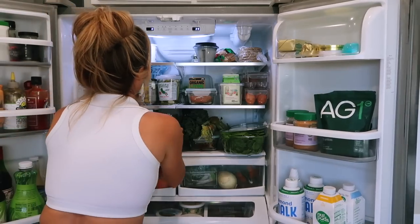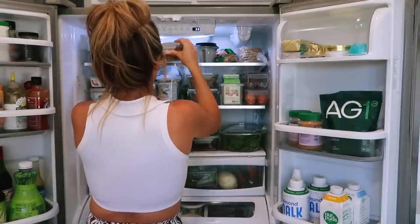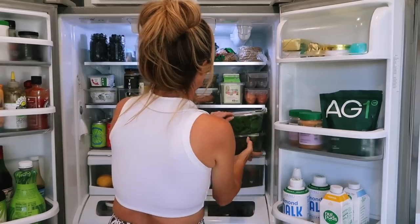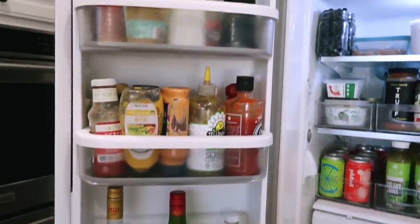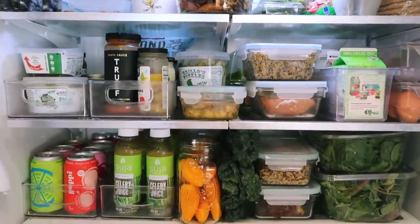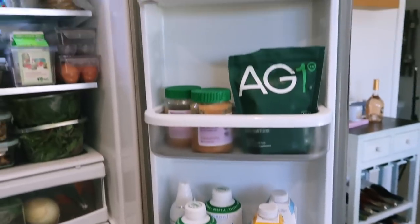I also try to clean out my fridge once a week — not necessarily a deep dive clean, but just wiping things down so it stays fresh and organized, because this is where my food is going. Right now it looks very full but also really clean and ready. Everything has a place, and the more I see all the healthy food I have, the more likely I am to eat it. It helps me visually make better choices when I open the fridge.